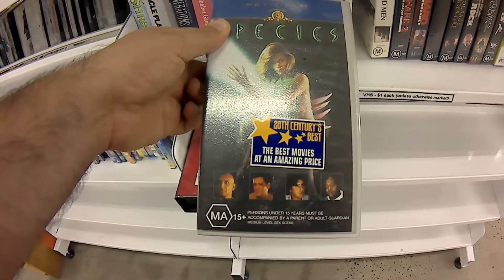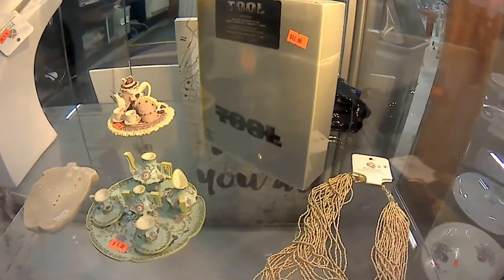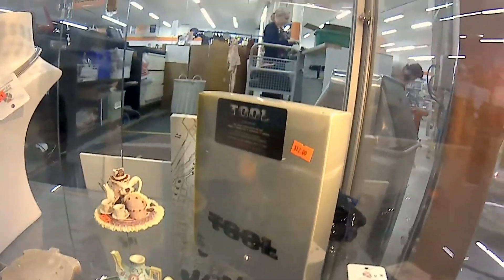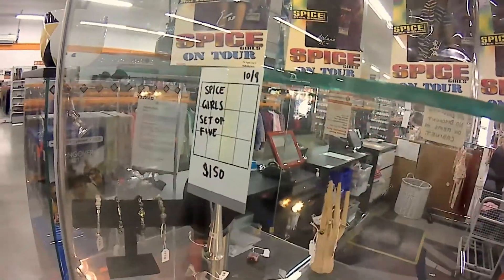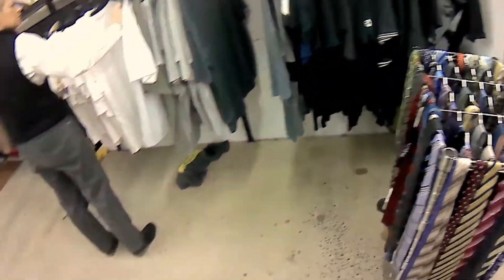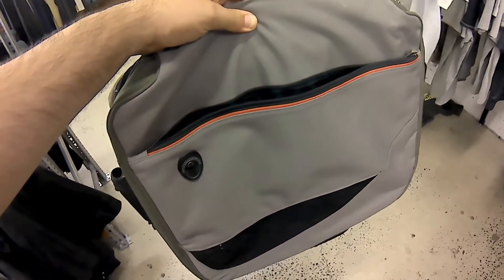It actually has a really amazing cast. The highlight of this place was the display cabinet, with things like this Tool VHS pack, and these ridiculous Spice Girls dolls. Hard to see on camera, but they had the most terrifying faces. I did find this great shoulder bag for $6 — perfect, as my old one had just fallen apart.